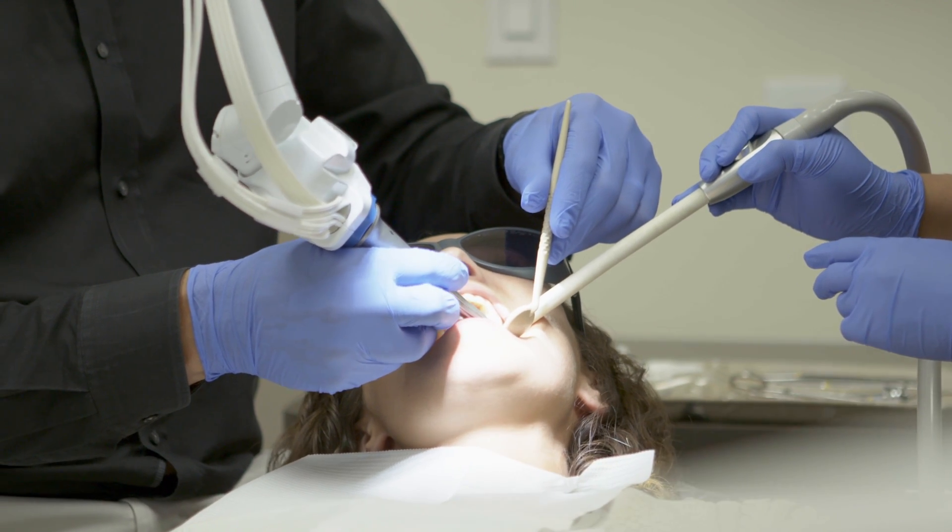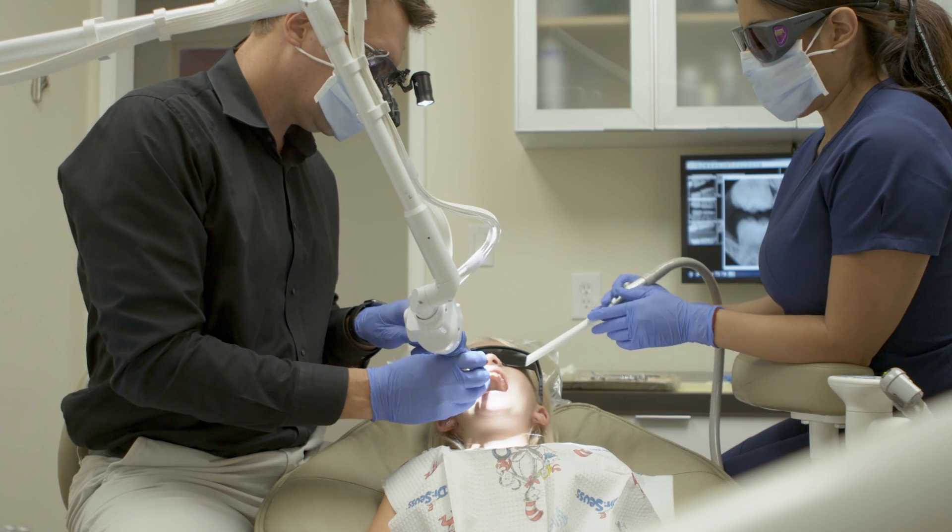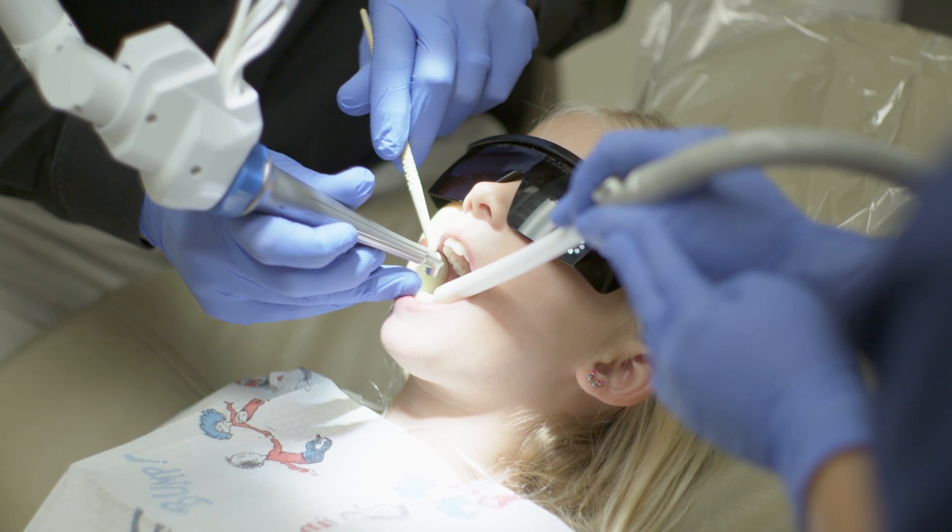When I talk to other dentists about Solea, the thing I really try to relate to them is that it's a new way of doing dentistry — a refreshed way of looking at what we do every day.